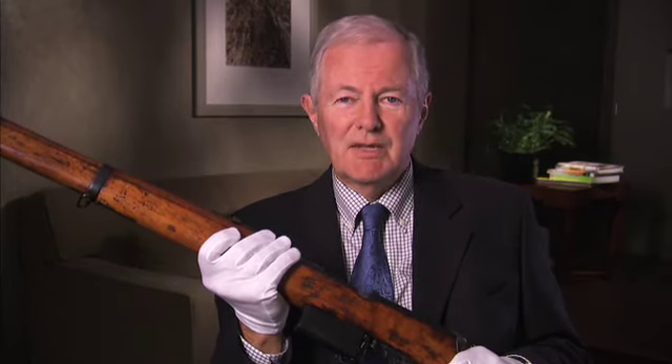You're witnessing firearms history at its finest. It's another of the amazing stories you'll find every day at the National Firearms Museum.